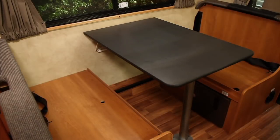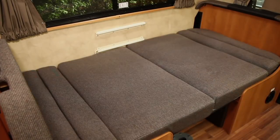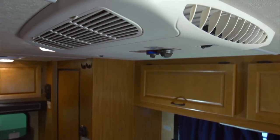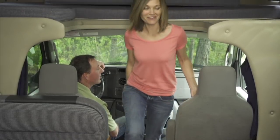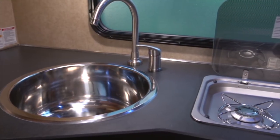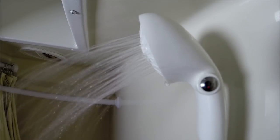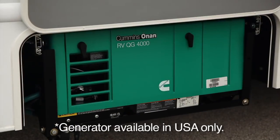Plus, the dinette folds down to make another bed as needed. With roomy 6'6" ceilings and walk-through convenience, the Compact RV is completely self-contained, with a full kitchen, hot water shower and an electric power generator.